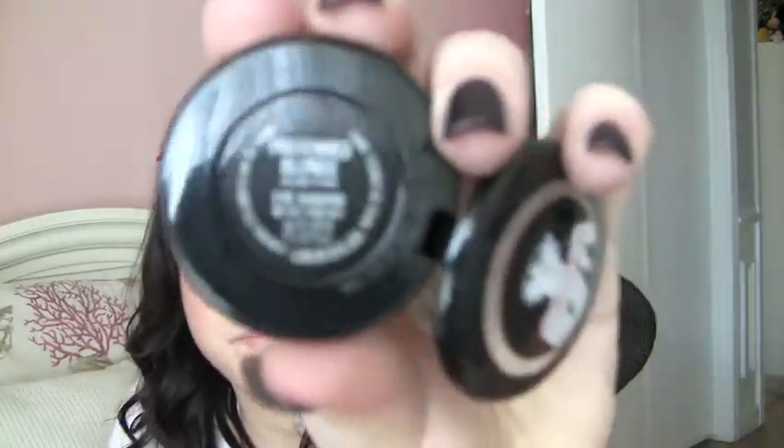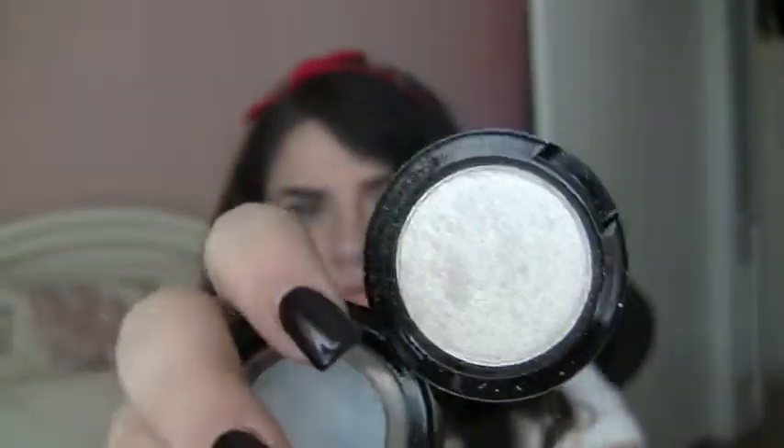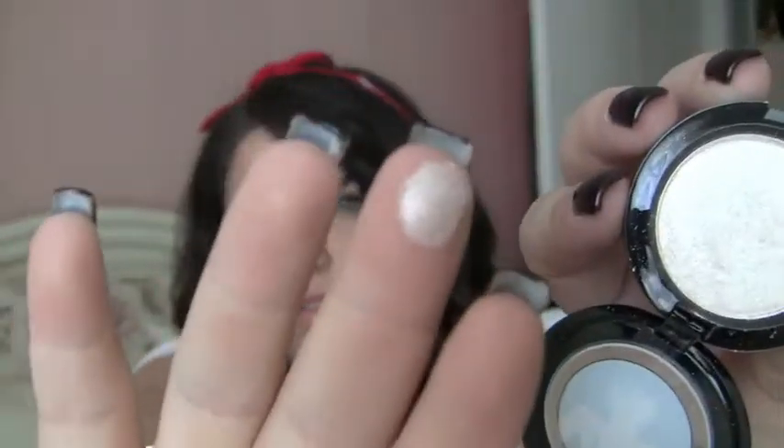I got the Volux Pearl eyeshadow called Preferred Blonde — I'm going to swatch it for you. I love spraying my brush with a little bit of MAC Fix Plus and then going into this; it gives you like the perfect kind of shimmer. I've got it on my eyes today and I've just been obsessed with this recently — it's absolutely gorgeous.